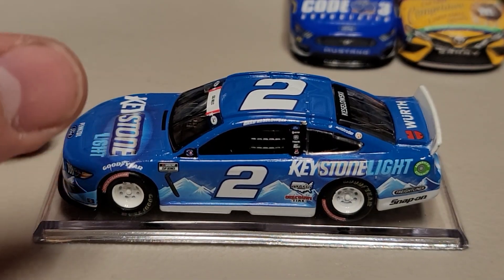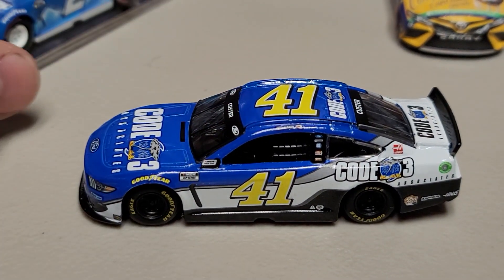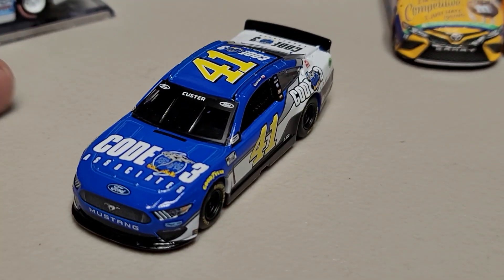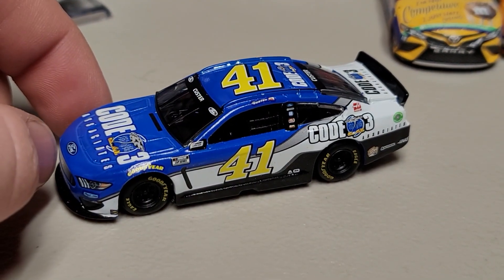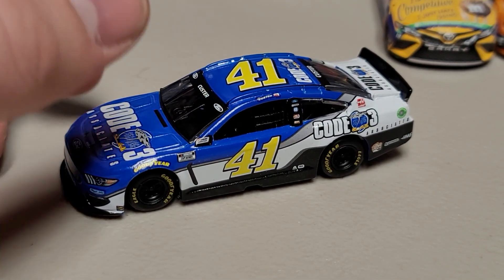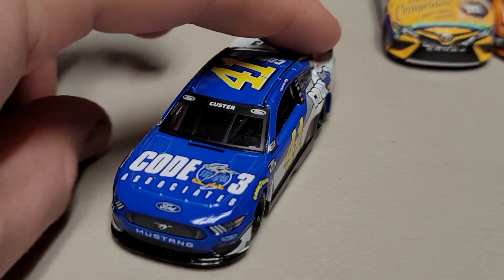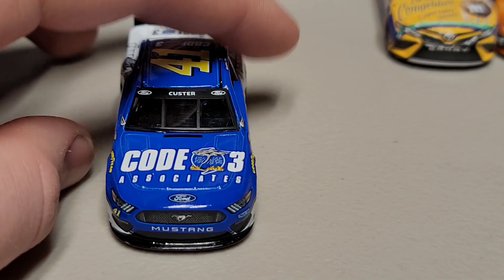This one ran at the Coke 600. Next up is the Cole Custer Code Three Associates number 41 — a very interesting paint scheme. You can see we've got yellow numbers on a blue car, which is kind of a weird setup. It used to be a black car — you remember Tony Stewart winning in that a couple of times with black and yellow. Now we've got a blue car with yellow numbers, which looks very interesting. We've got Custer on the front windshield, the yellow number 41, and Code Three Associates.